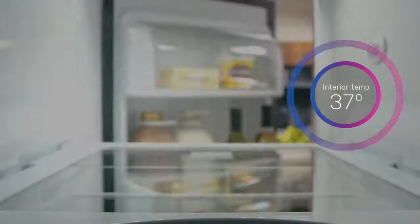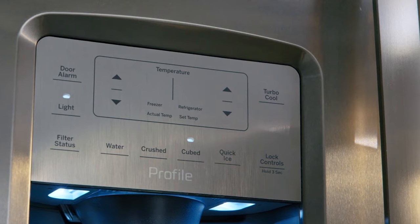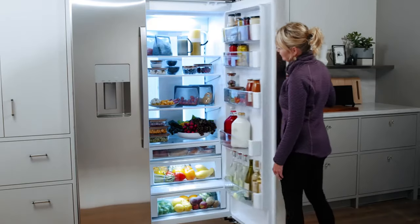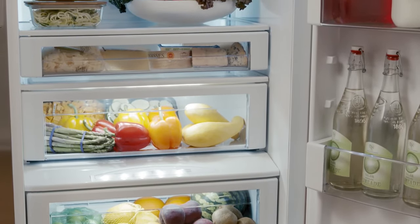You'll get a water and ice dispenser in the door, so you can easily get cold water or ice whenever you need it. This dispenser creates crushed or cubed ice. The ice maker is from Artica, and the water dispenser uses an advanced filtration system to ensure the water always tastes clean and fresh.